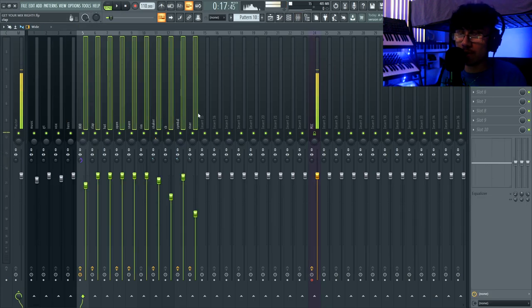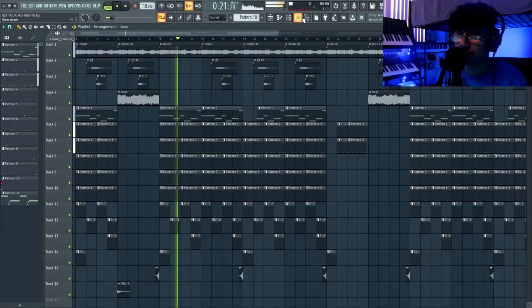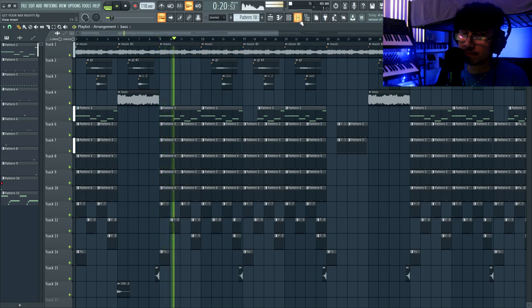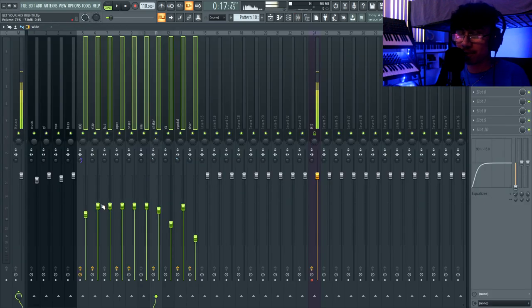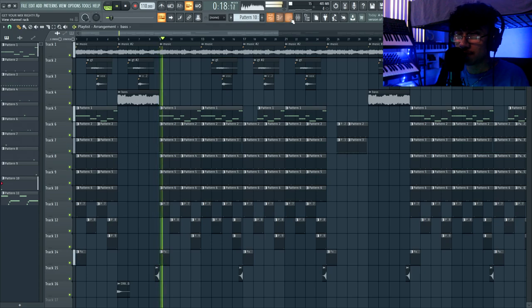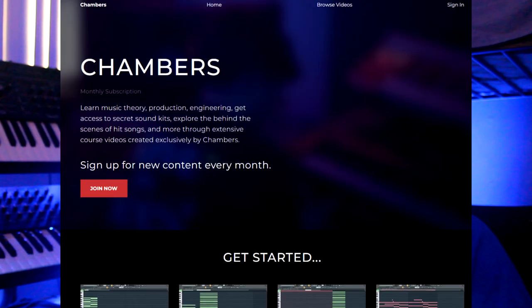Your mix needs to be good — doesn't have to be crystal clear, but it needs to be usable. Here's what you don't want: a mix that's terrible. Listen to how loud the music is compared to the drums. The 808 is really weak. People have beats like this because they're too scared to push the 808. You barely hear the bass.